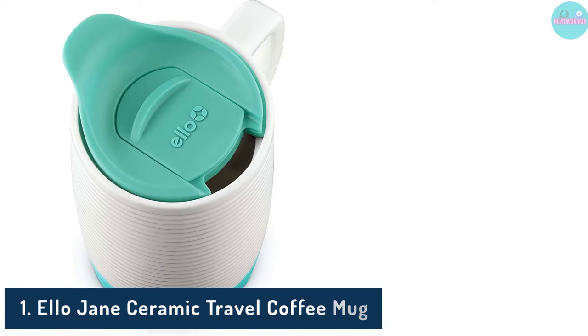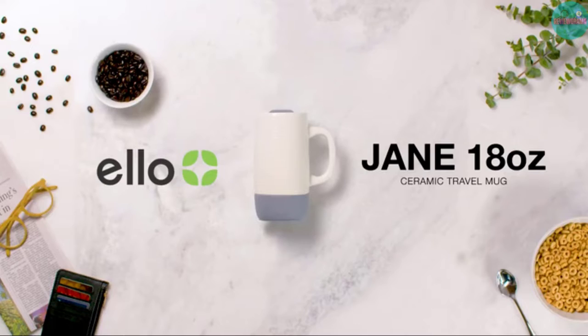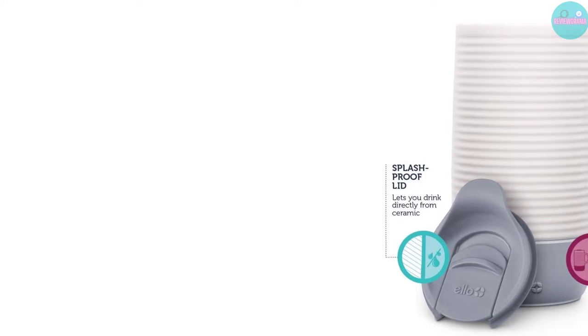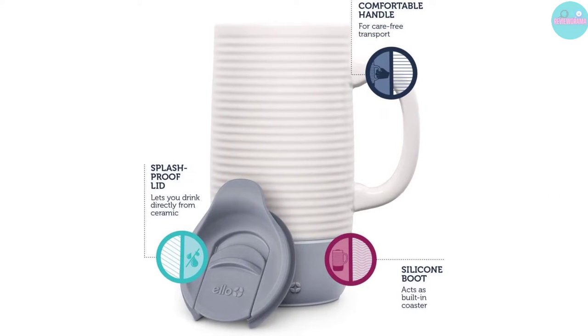Pros: Easy to clean, microwave safe, holds more coffee than some mugs. Cons: May not retain heat as long as some travel mugs, and the base is a bit wide and may not fit all cup holders.